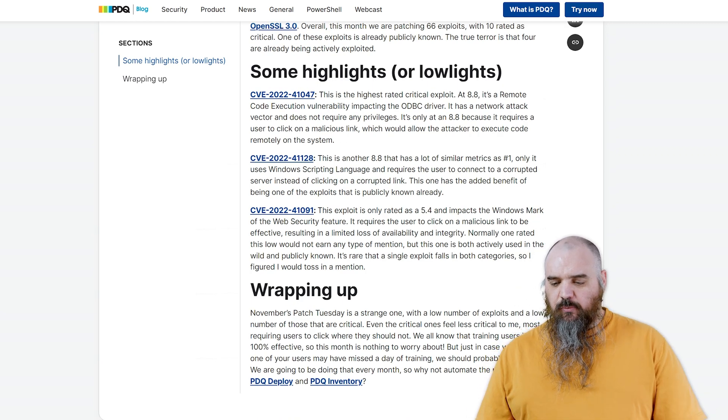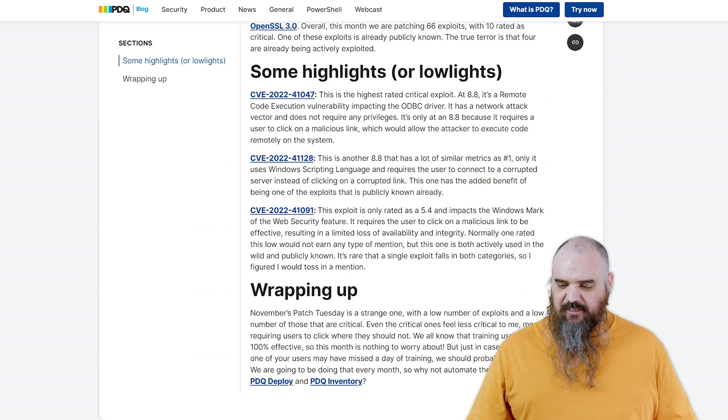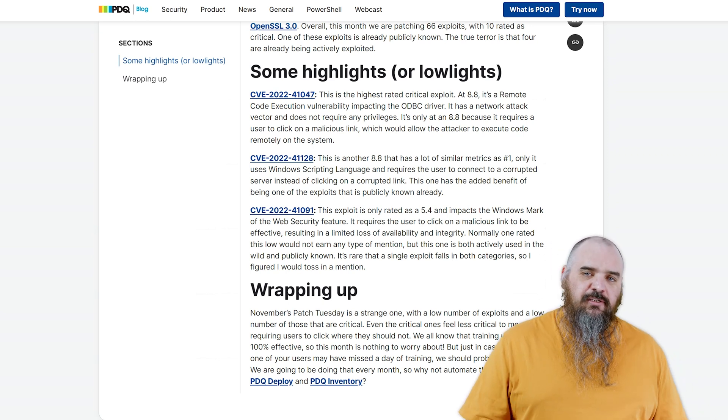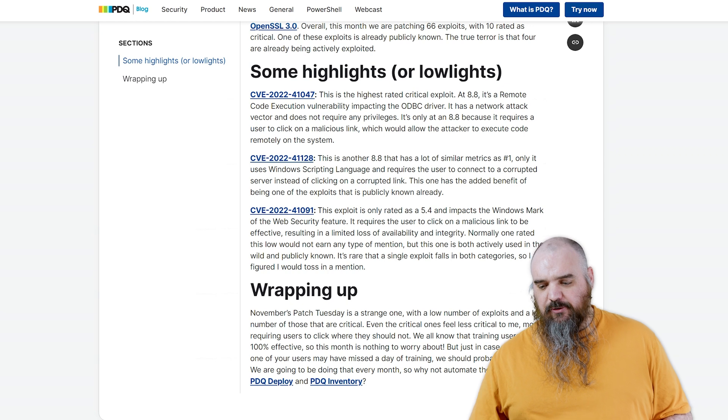The next one down, CVE-2022-41128, has a lot of similar characteristics. The only difference is instead of the ODBC driver, it uses Windows scripting language — but it's the same concept. The user has to click on something, or in this case, they have to connect to a corrupted server to get that one to run.